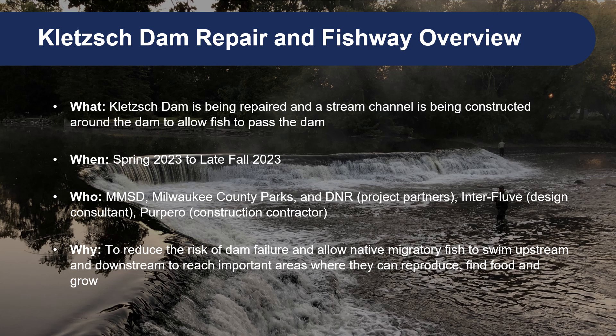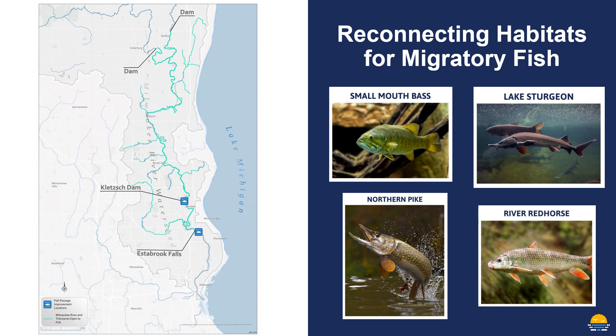The objectives of the project are to reduce the risk of dam failure and allow native fish to move upstream and downstream to and from areas where they reproduce, find food, and grow. This map is a good illustration of how much river habitat we'll be able to open up for fish. The two largest remaining barriers to the migration of native fish on the lower 30 miles of the Milwaukee River are the Clutch Park Dam and Estabrook Falls.